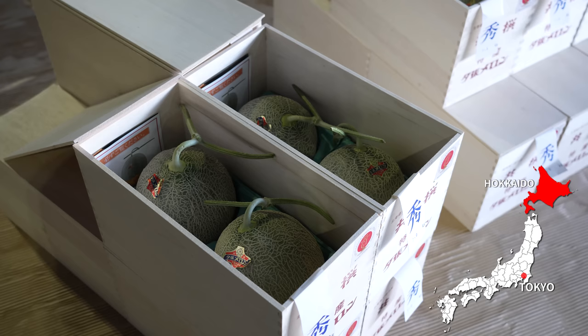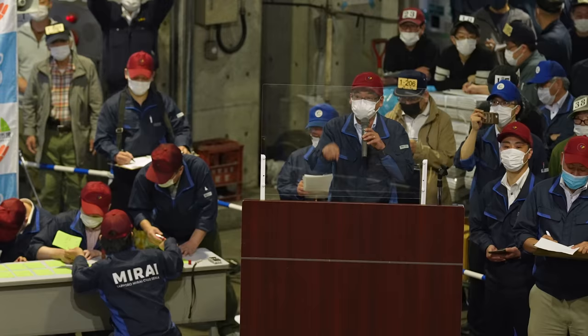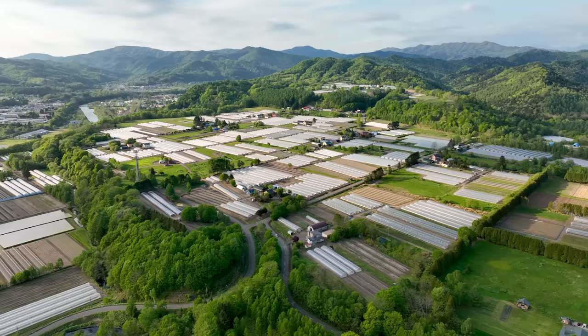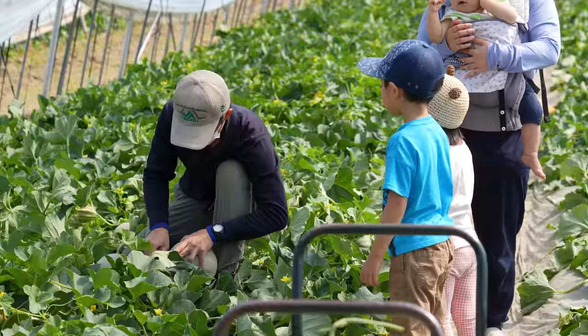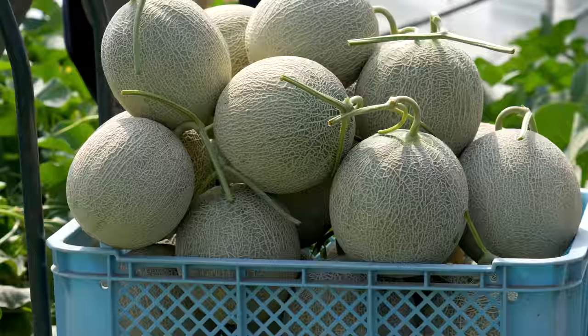So here we are in Hokkaido — this is the Yubari Melon Auction. In 2019, a pair of melons sold for almost $50,000. In this episode, we'll take you to the excitement of the auction here, but also to the farm fields in Yubari to understand what makes these melons so valuable. This is the Yubari King Melon Auction story — Japanese luxury fruit, farm to table.